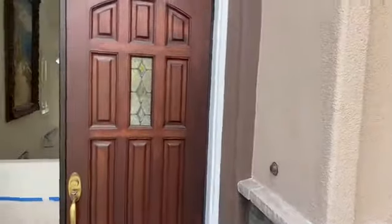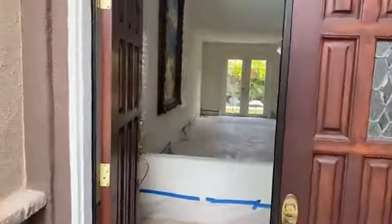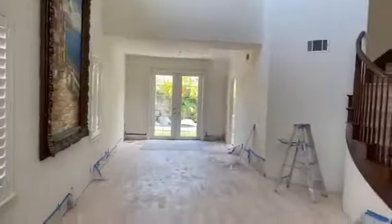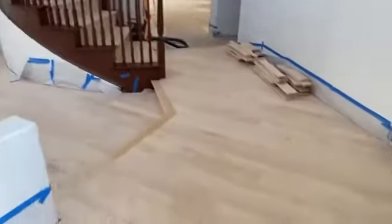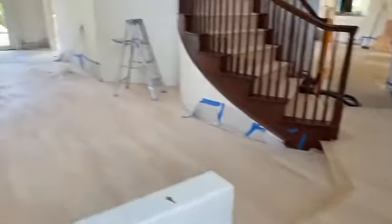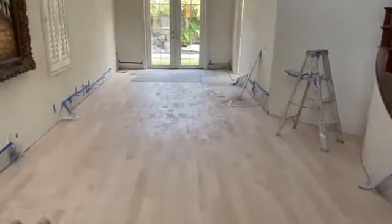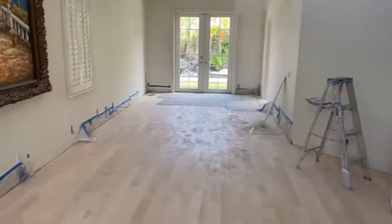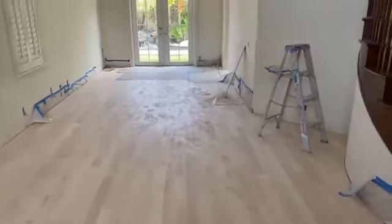I'm going to turn this thing around. So as you remember, we did the demo in this house, then we did the installation, and now we are getting ready. Downstairs still ain't done. We're going to sand this sometime next week, get everything ready, and put some finish on it.